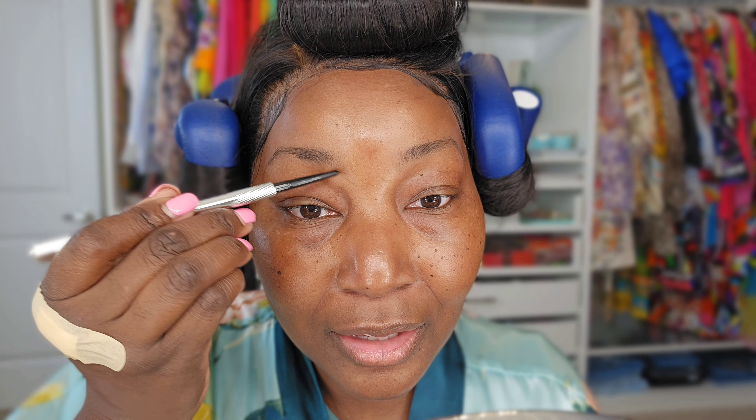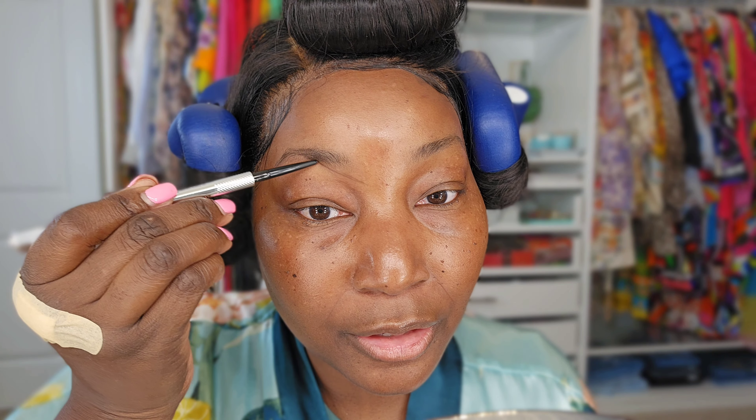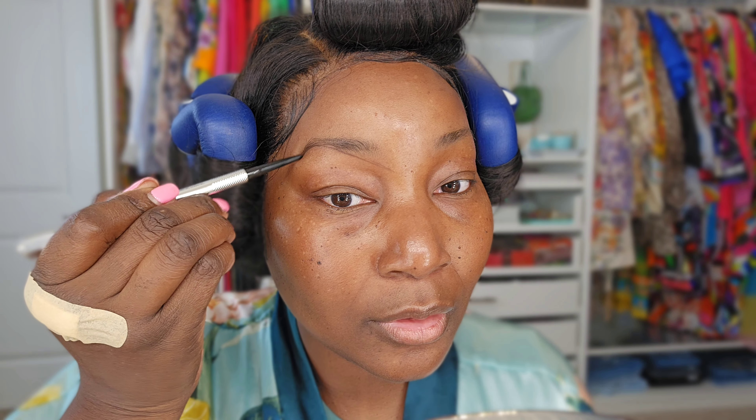So start here just underneath, go up to the top, then carry it all the way down — and that's it. I'm going to fill in all of that because I want my brows to be a little bit fuller.